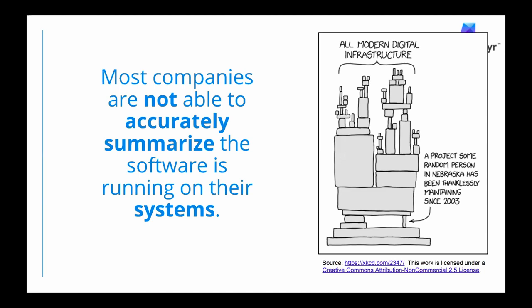XKCD is a source of a lot of truth out there, and this comment came out last year: most modern digital infrastructure is rather complex, and there are pieces out there that people don't know they have a dependency on. In the embedded space, we are a bit more fortunate and have better traceability all the way down, but there is still an absence of the information we may want to see.